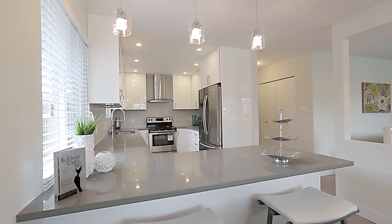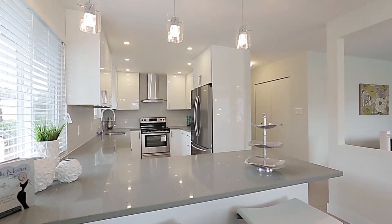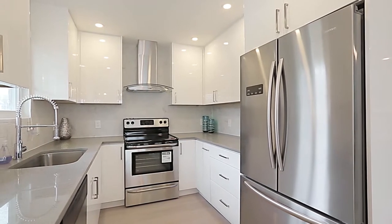Beside the dining area is your modern kitchen, with bar seating at the peninsula counter, stainless steel appliances, undermount sinks, and plenty of storage space in the contemporary cabinets.